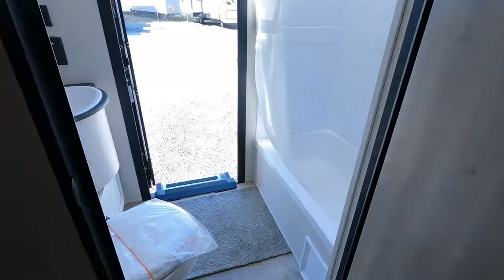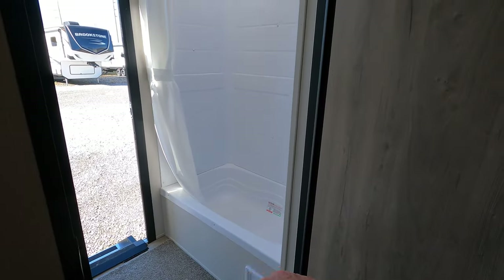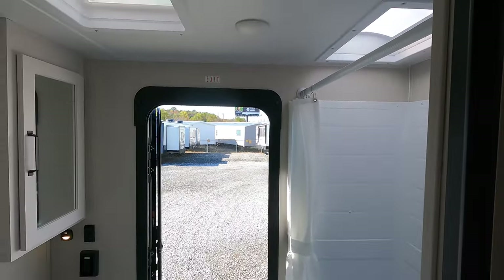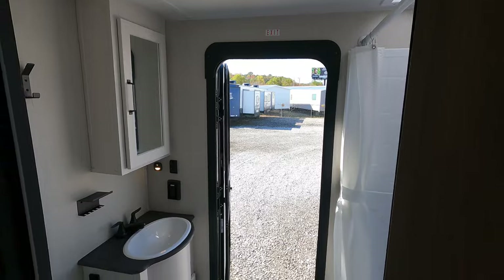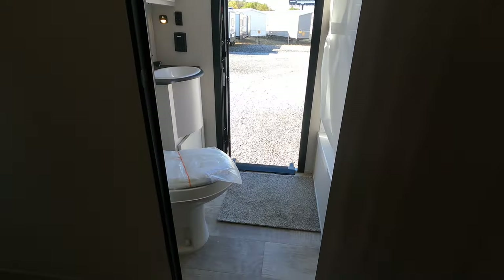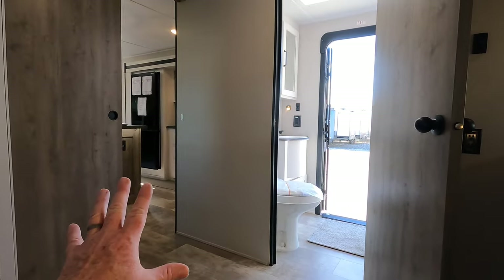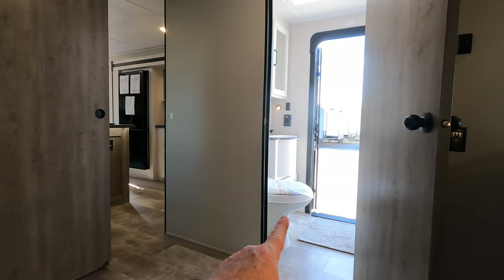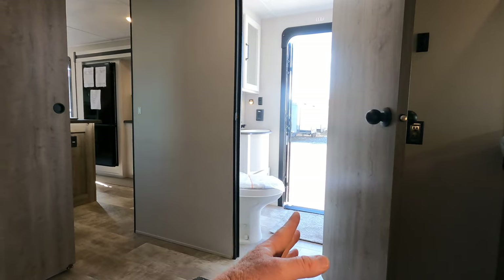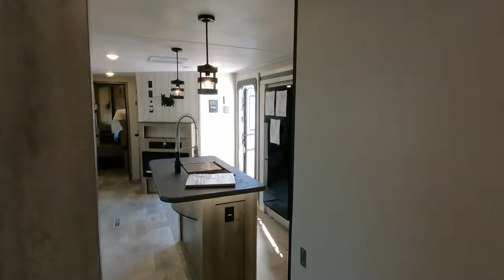Bathroom number two is more kid-friendly with a tub, and you've got about 12 to 14 inches to step in. Ceiling height is again 78 inches, and this bathroom is actually bigger than the one in the front. I also like that there's a door leading directly outside — on a hot summer day, guests can come in just to use the bathroom and head right back out to enjoy the outdoor camp kitchen.